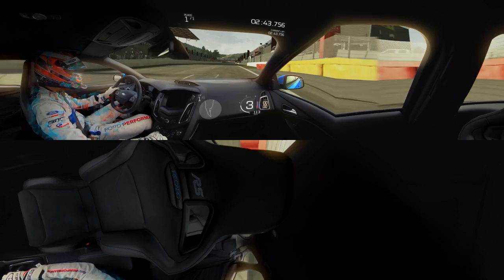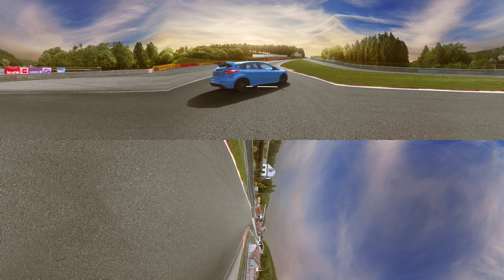And that is a lap around Spa. I know it was a lot to take in, but I hope you were watching closely. Harry managed to set a lap time of 2:53.8. Do you think you have what it takes to beat him? Apply what you learn here and I'm sure you'll be rapid. It's time for you to prove yourself. Good luck on the track.